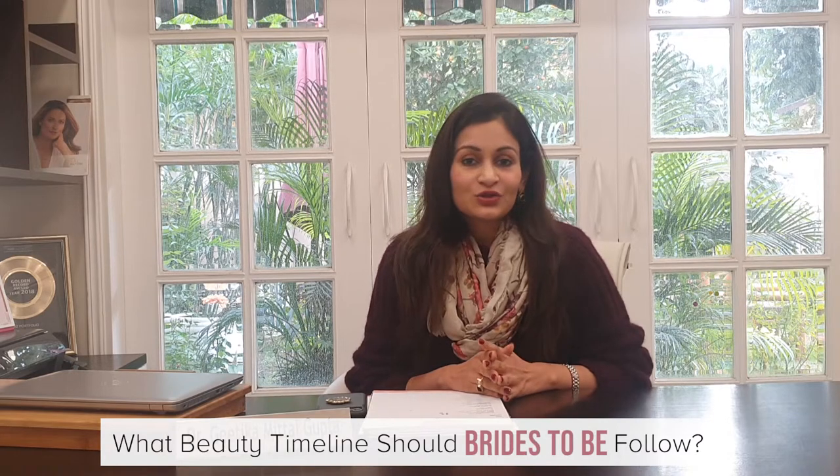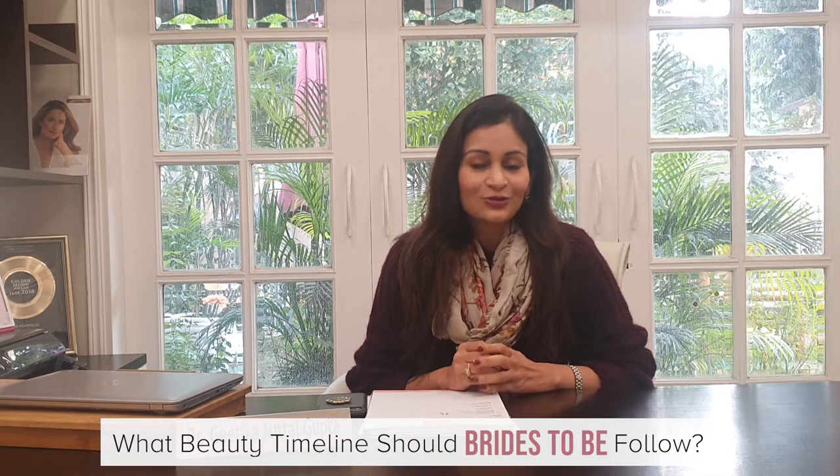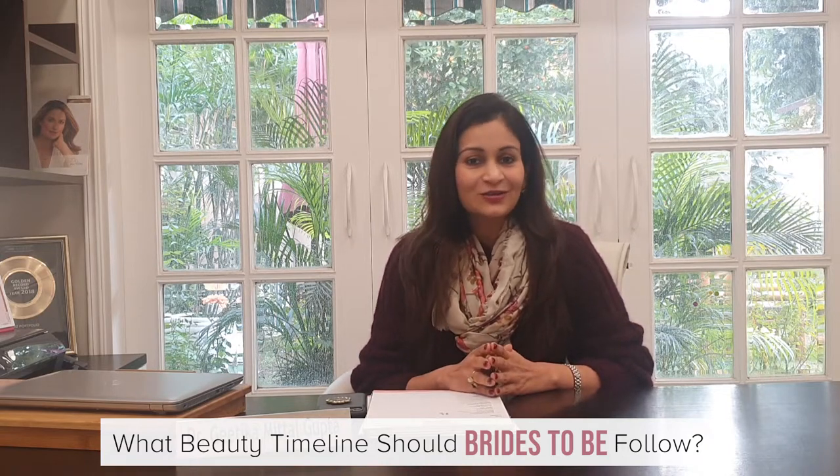When a bride comes to me, I always tell them that you should plan for your skin like you plan for your wedding. The moment you get hitched, you should come and see your skin specialist or the dermatologist.